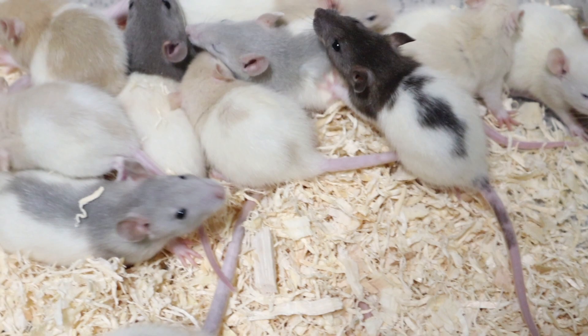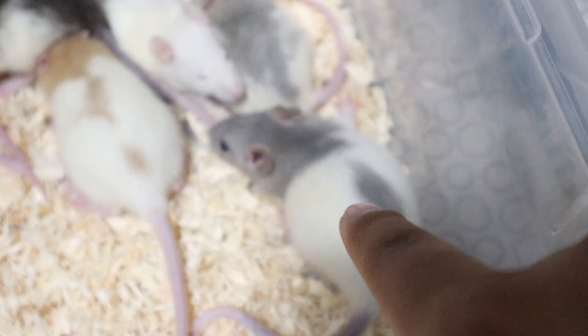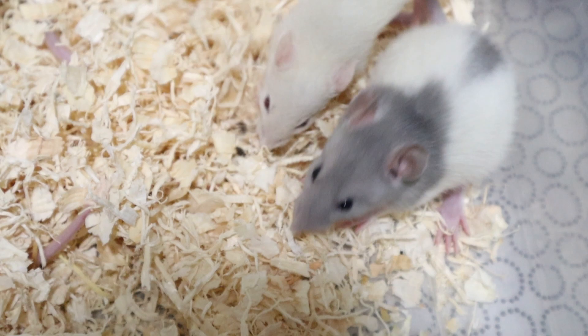Over in this tub over here, we have small rats and weaned rats. As you can see, like this one right there, that blue one, that's a small rat. And this right here is a weaned rat. A little smaller, but you can see the difference.